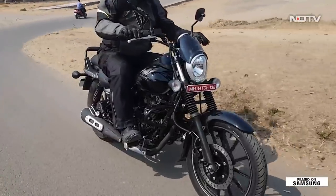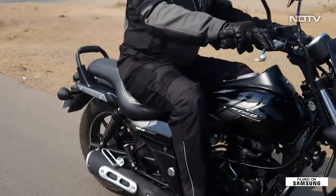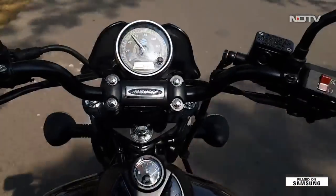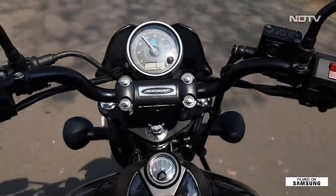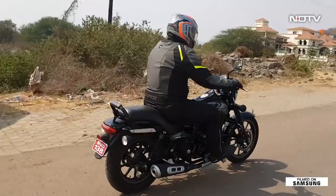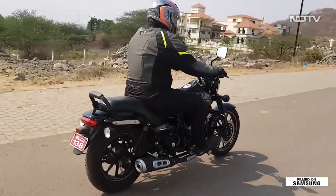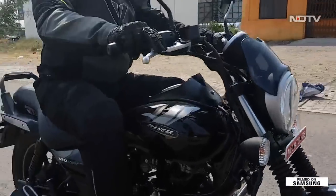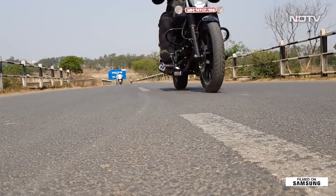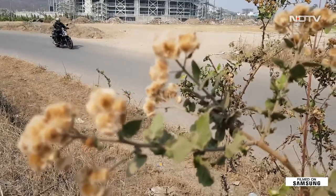The bike does get a little wivey off the footpegs between 60 km/h and 80 km/h. As far as city riding is concerned, it does a good job. The gearbox is slick with a light clutch, which makes shifting gears easy for the rider. The claimed fuel efficiency figure is approximately 44 to 45 km per litre.